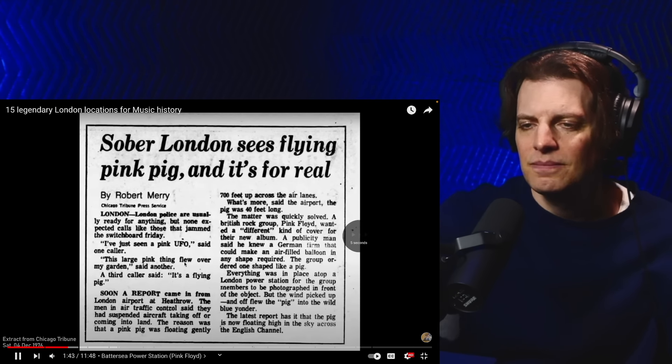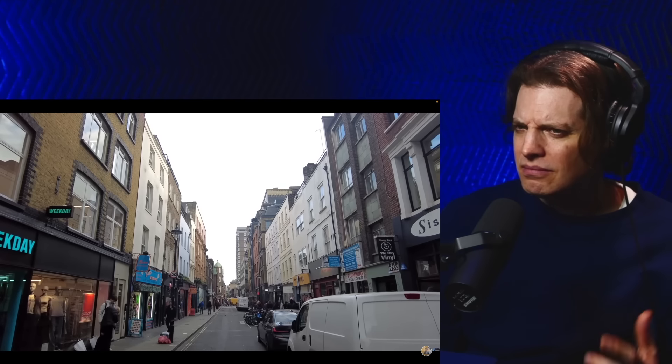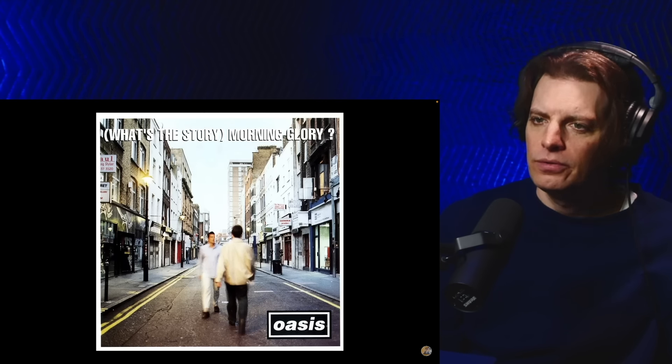Another location in London made famous by a classic British album is Berwick Street in Soho. This street can be seen on the front cover of What's the Story Morning Glory by Oasis.